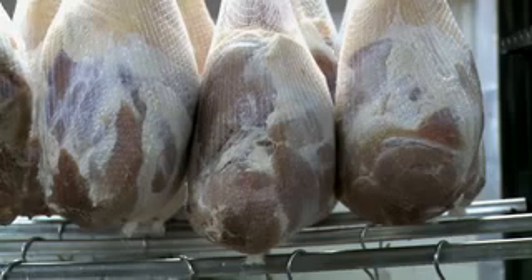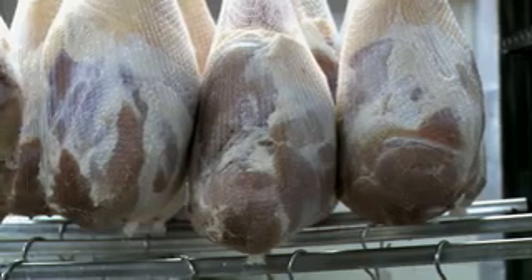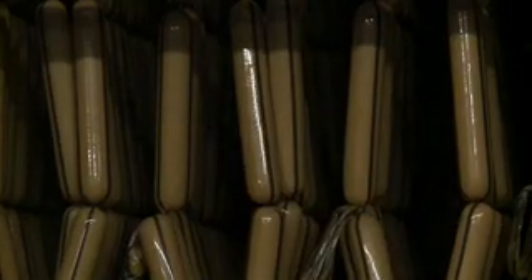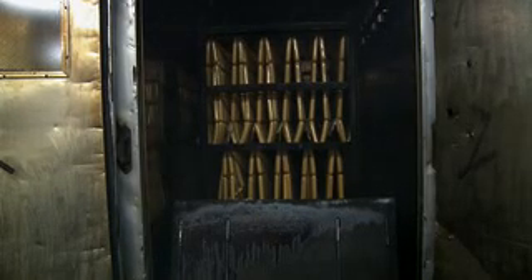Larry Schwab: We do things the same way that my great-grandfather did them back in 1912 when he started this company. We still take our hands, we bone them by hand, they're not done in a machine, so you're never finding bone chips in there. It takes us two and a half hours to cook a hot dog. It takes other companies — I'm not knocking them — just 15 minutes to cook that same product. It takes me two and a half hours because I real hickory smoke all this product.